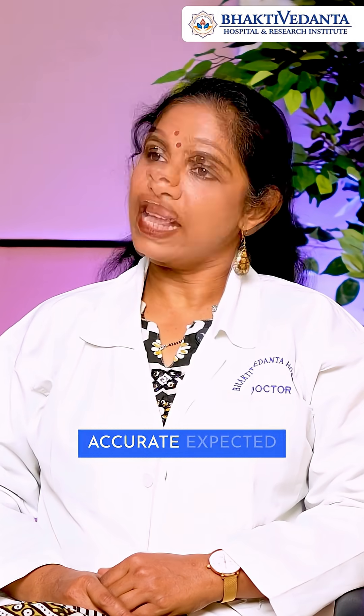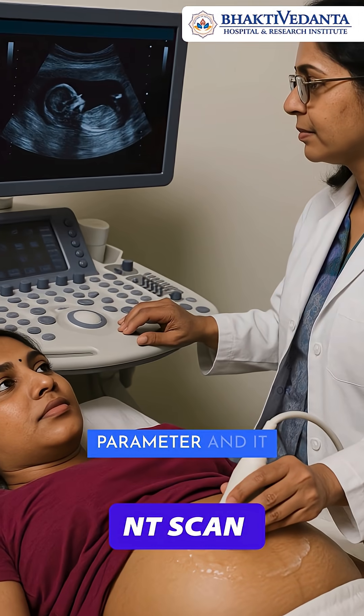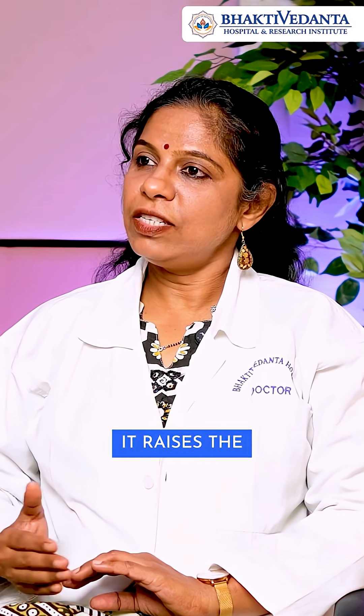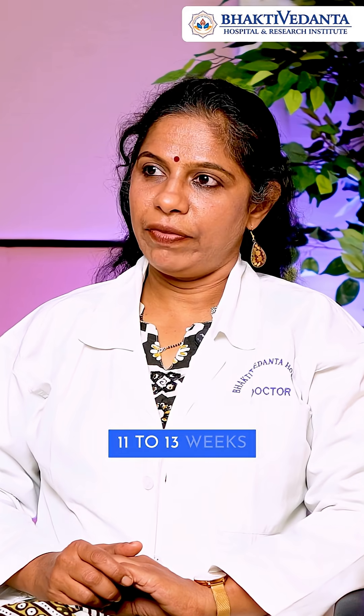The first scan also helps us find out the accurate expected date of delivery. The second scan we do between 11 to 13 weeks — that is called the NT scan. NT is a sonographic parameter and it has to be less than three millimeters. If it is more than three millimeters, then it raises the suspicion about Down syndrome, that is trisomy 21. So we have to do the NT scan between 11 to 13 weeks.